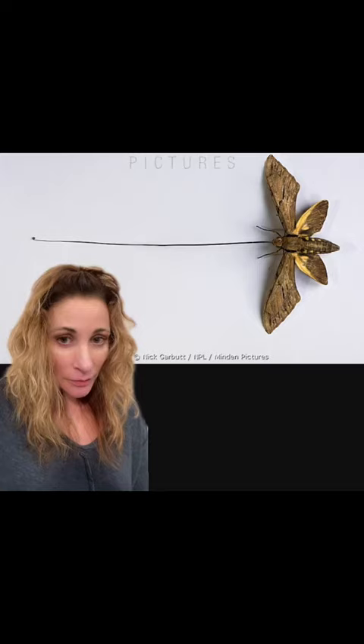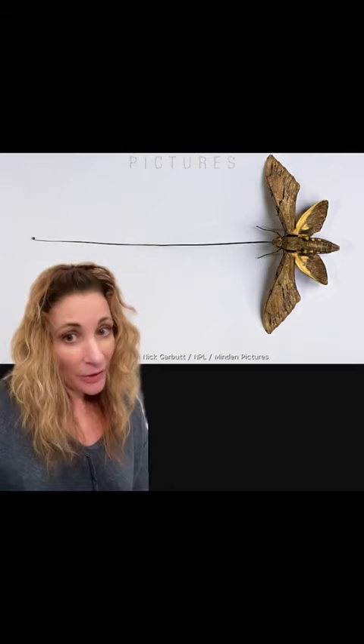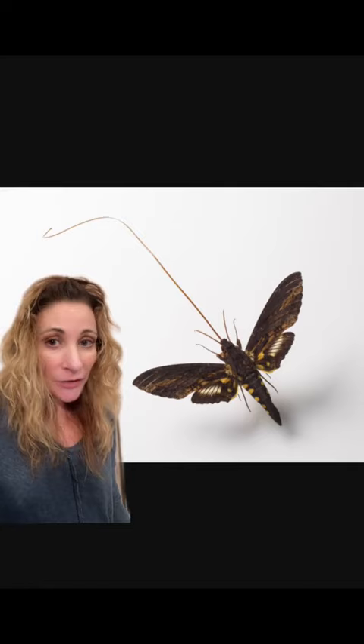Hawk moths are known for the incredible distances they are capable of traveling and for their very long proboscis, or straw-like tongue, that they use to sip nectar from flowers. When the hawk moth drinks from a flower, its proboscis will pick up pollen. That pollen can then be spread to flowers farther than 18 miles away as the hawk moth travels its feeding route.